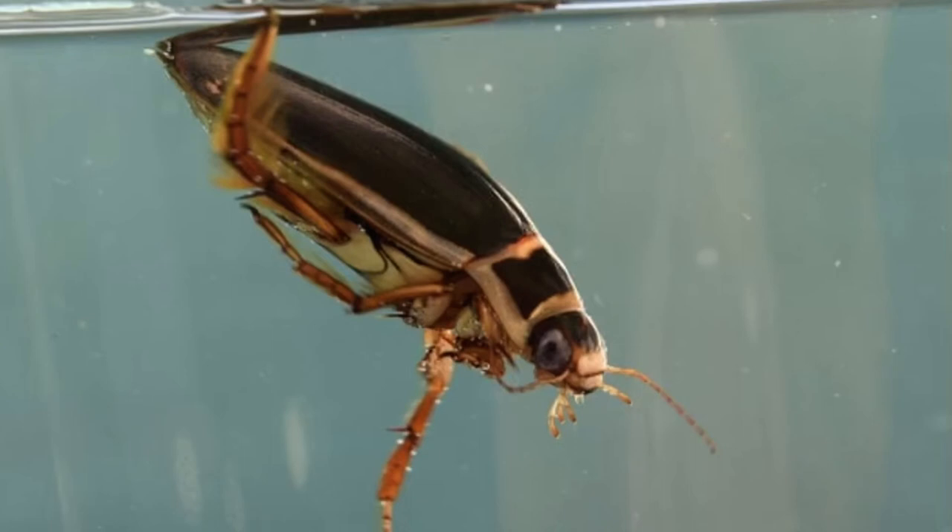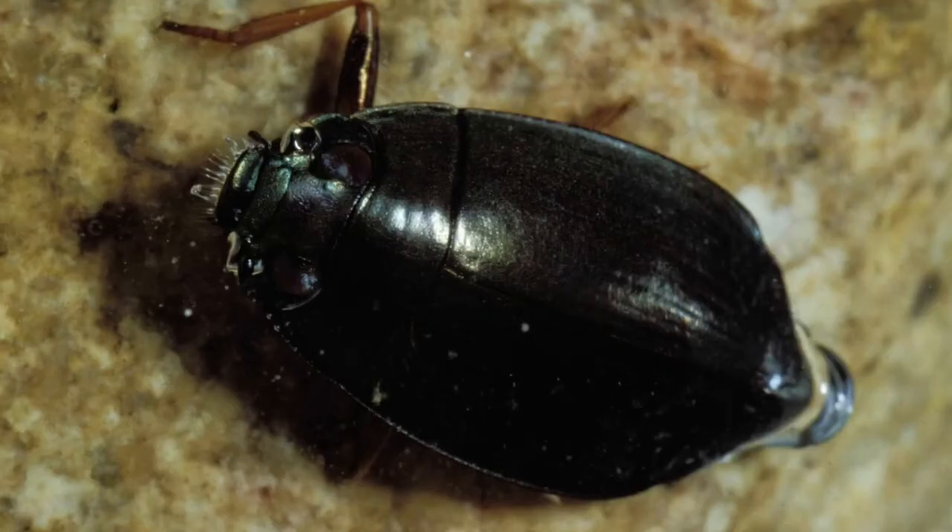Because insects need air to live, water beetles must come to the surface to get the oxygen they need to breathe. Some water beetles, like this diving beetle, have developed a trick of carrying oxygen bubbles underwater trapped just beneath their elytra. This whirligig beetle solves the oxygen problem by staying mostly on the surface of ponds and streams, using its paddle-shaped legs to spin and turn. Its eyes, divided into two parts, can see above and below the surface of the water at the same time.